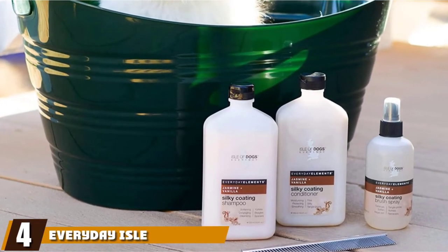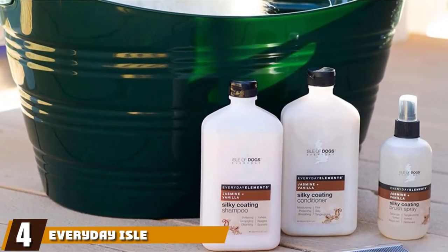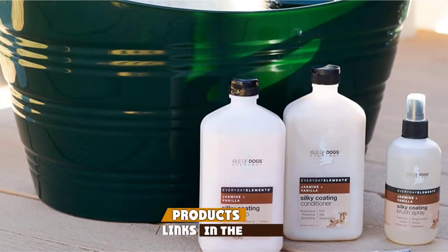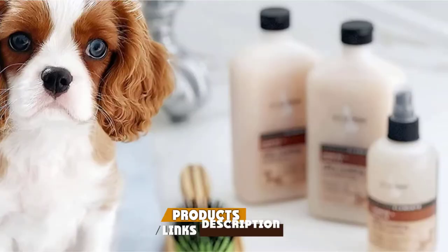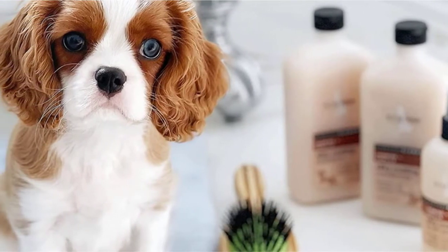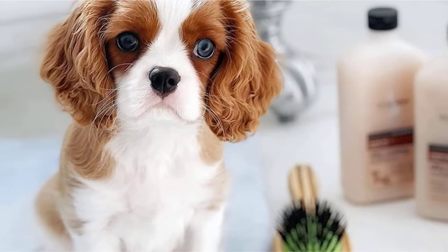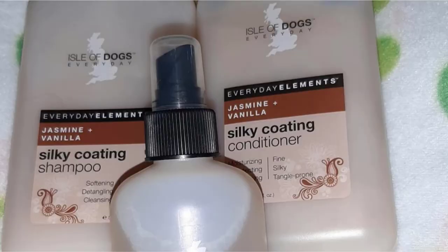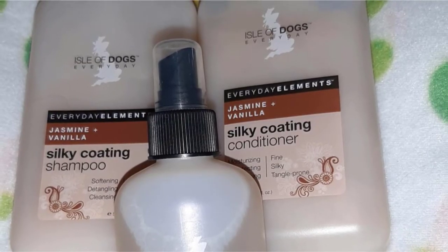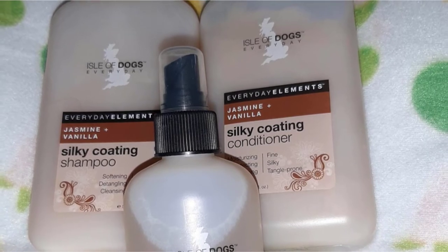Next at number four, we have Aisle of Dogs Everyday Silky Coating Conditioner. Aisle of Dogs Everyday Silky Dog Conditioner reduces excess shedding after a bath and is suitable for dogs with short or long hair. Dogs who tend to get matted hair will feel the benefits of this silk-encouraging conditioner and its deep penetrating effects. Aisle of Dogs Everyday Conditioner will help untangle your dog's fur, which is especially perfect for managing long-haired dogs' coats.